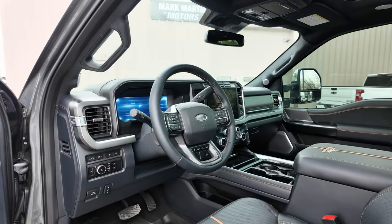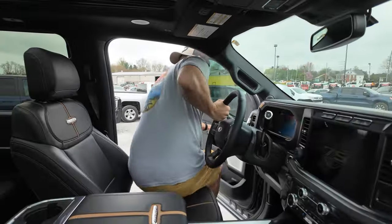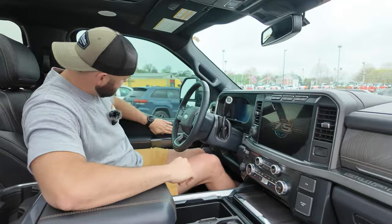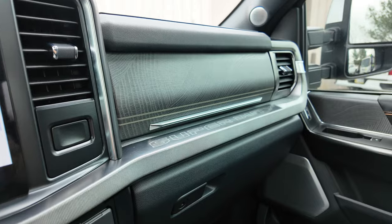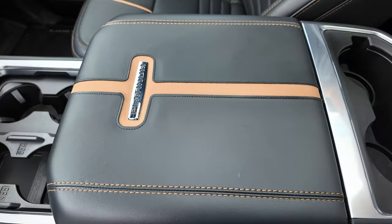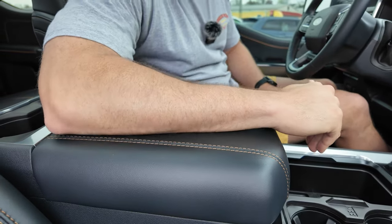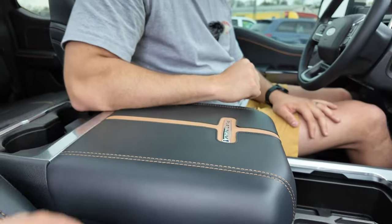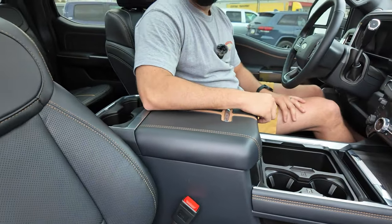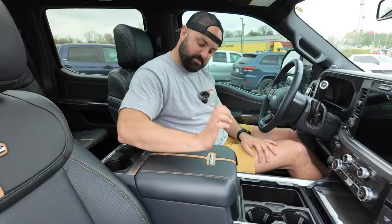Moving to the interior, this is where the F-250 Platinum just sets itself apart. If we look at all the beautiful features — the soft touch on the door panel, the wood inlay here and down here — it's stunning. The only thing I won't lie about is this Platinum branding seam is kind of annoying because you're scratching yourself on it. And in the summertime, that'll burn you — you'll get a nice little Platinum branding scar right there.